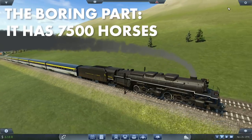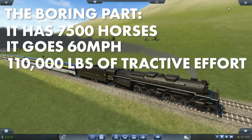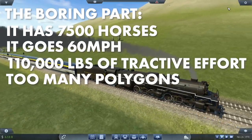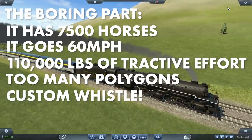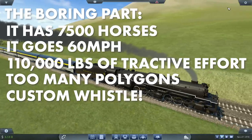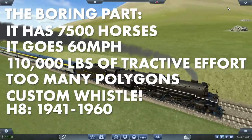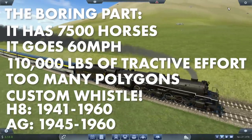This has 7,500 horsepower, goes 60 miles an hour, and there's about 110,000 pounds of tractive effort. There are way too many polygons. The custom whistle for both locomotives is included. They're available for purchase from 1941 to 1960 for the H8, and 1945 to 1960 for the AG.